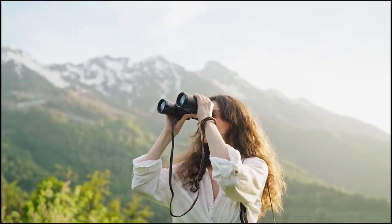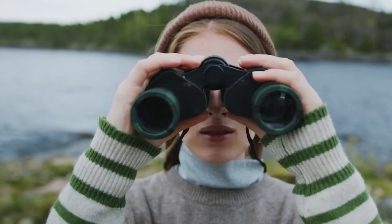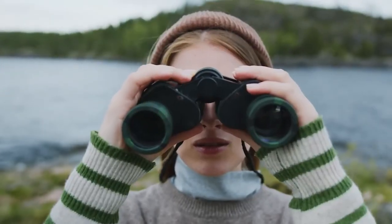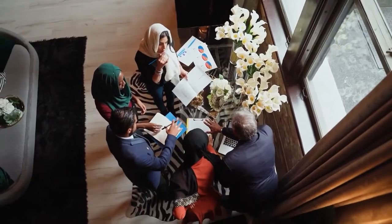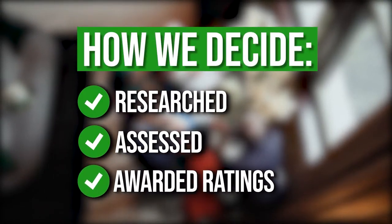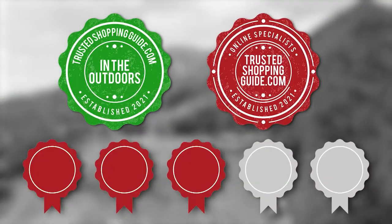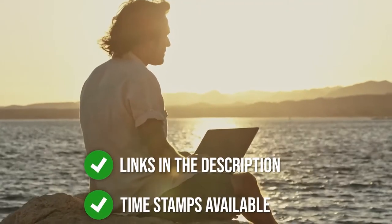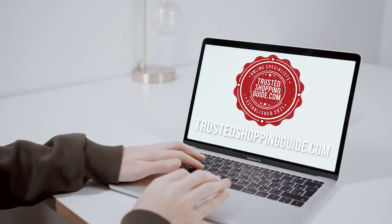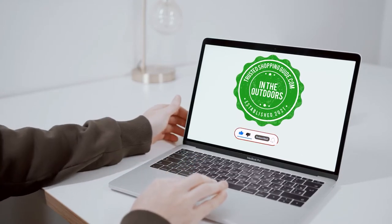Of course, binoculars' variant features mean that getting the one with the highest magnification doesn't mean you have chosen the best there is. To save you the trouble of finding the ideal one for your needs, our team has prepared the 7 highest-rated binoculars. The team at trustedshoppingguide.com has researched, assessed, and awarded ratings to all the binoculars presented in this video. There are timestamps and direct links to all the products in the description below, and you can check us out on trustedshoppingguide.com for more research, or subscribe to this channel for regular updates.